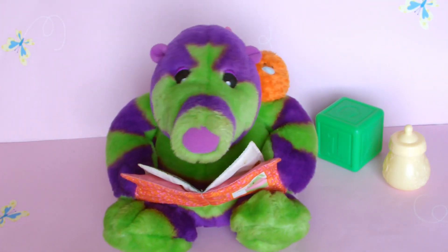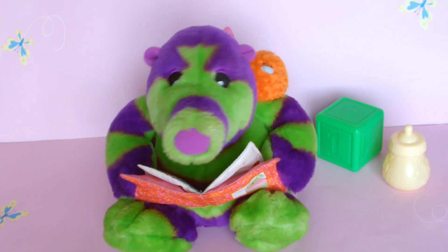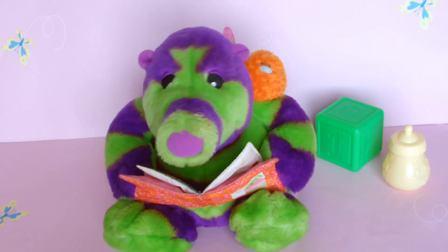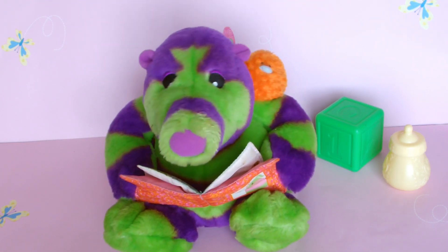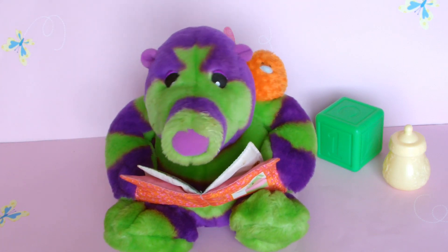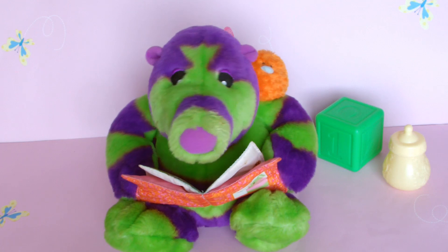When you take a look inside a book, it's fun as fun can be. When you take a look inside a book, who knows what you might see. A story or rhyme, just take the time to read along with me.